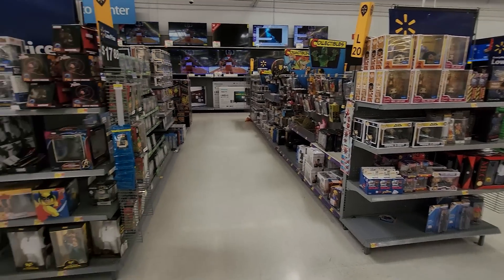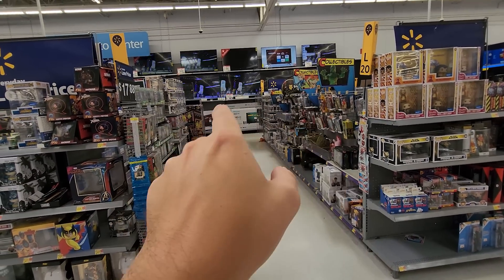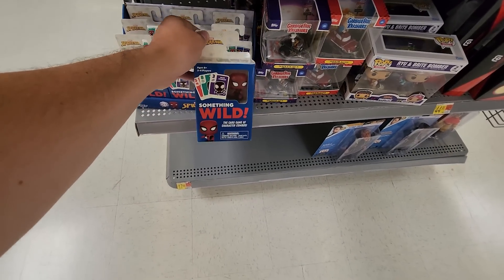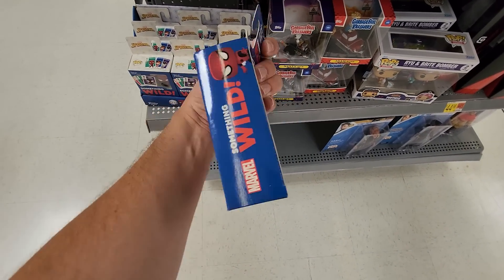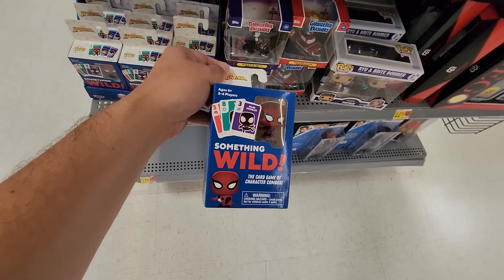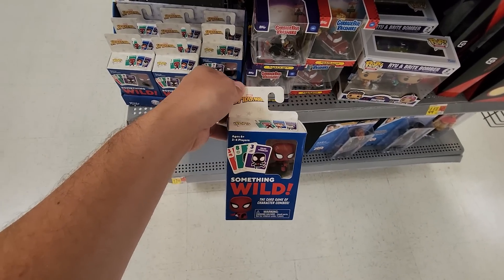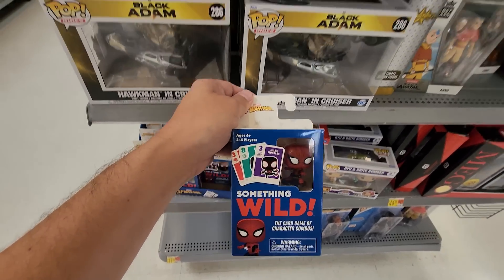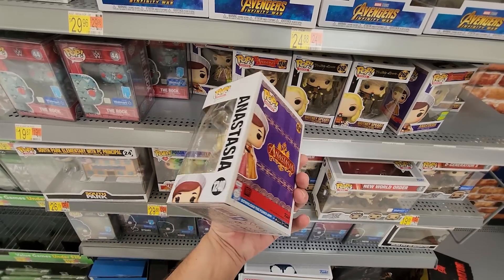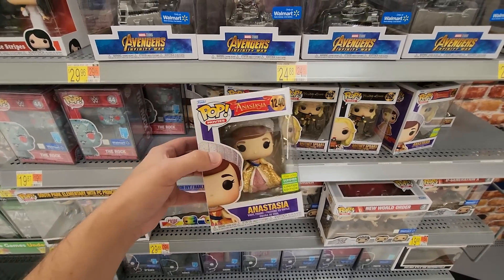Coming back to the normal Funko section, they've got a lot of stuff — they are definitely stocked up. This Something Wild game might be a fun game to play with like my nephew or something, so I actually might pick this up today. I'm picking up all sorts of things that aren't normal Funko Pops today, but this is definitely really rad — I think he would really enjoy this.